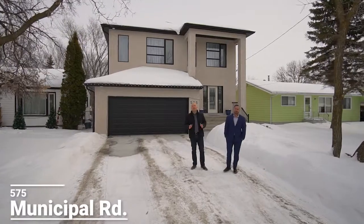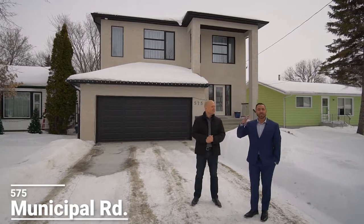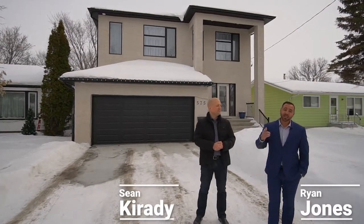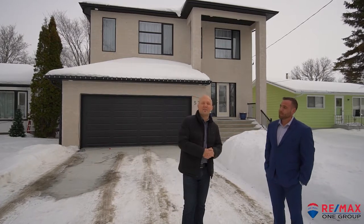Hi everybody, Sean and Ryan back here with another prime listing you won't want to miss. Mature trees, deep lots, and great neighbours — that's what you can expect out of Charleswood. Let's step inside and take a look at 575 Municipal Road.